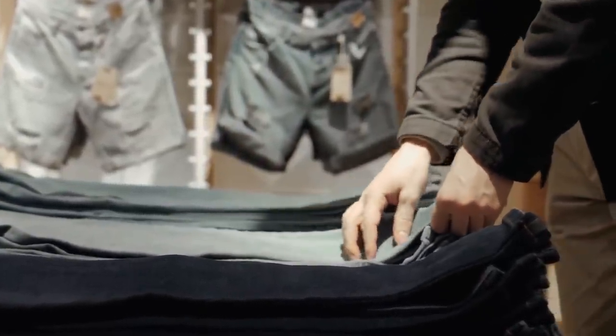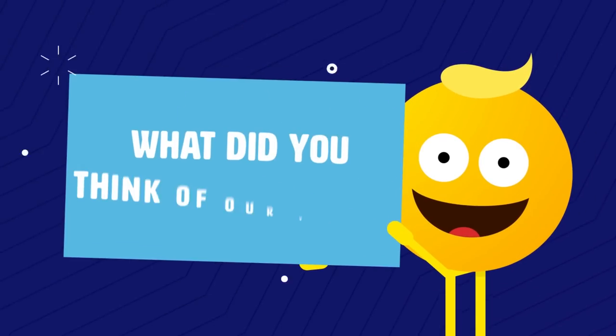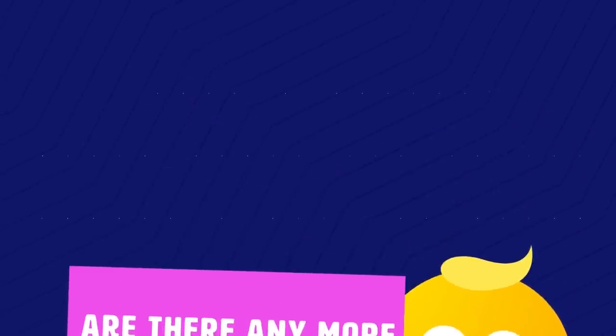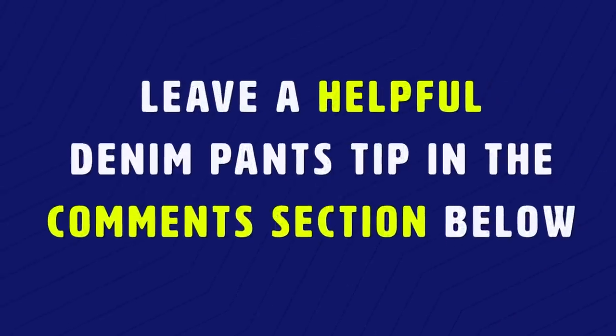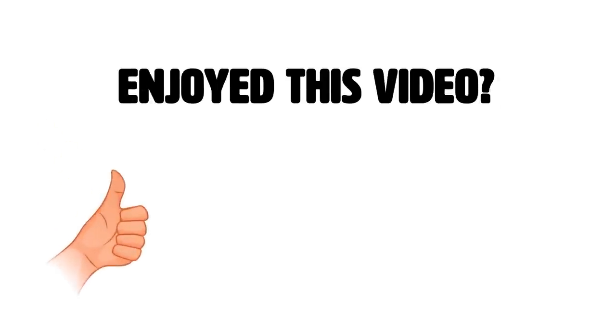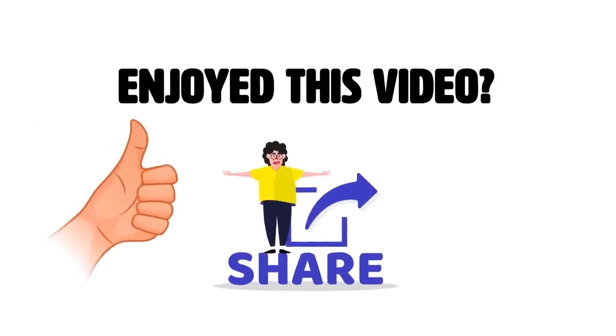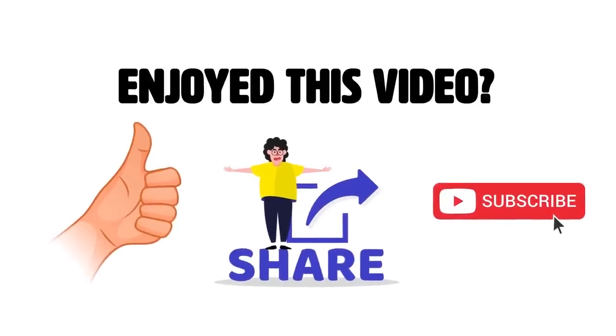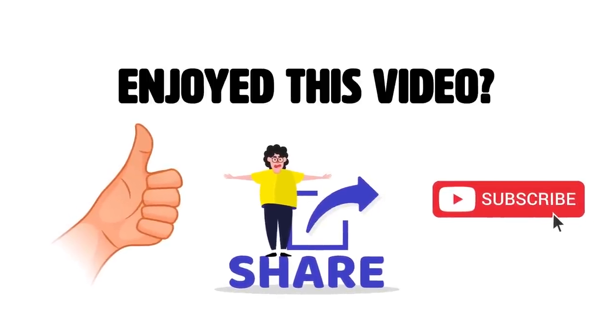What do you think about our video? Are there any more blue jean tips you'd like to share? Leave a helpful denim tip in the comment section below. If you enjoyed this video, hit the like button and share with your friends. Also subscribe to our channel for more videos like this. Thanks for watching!